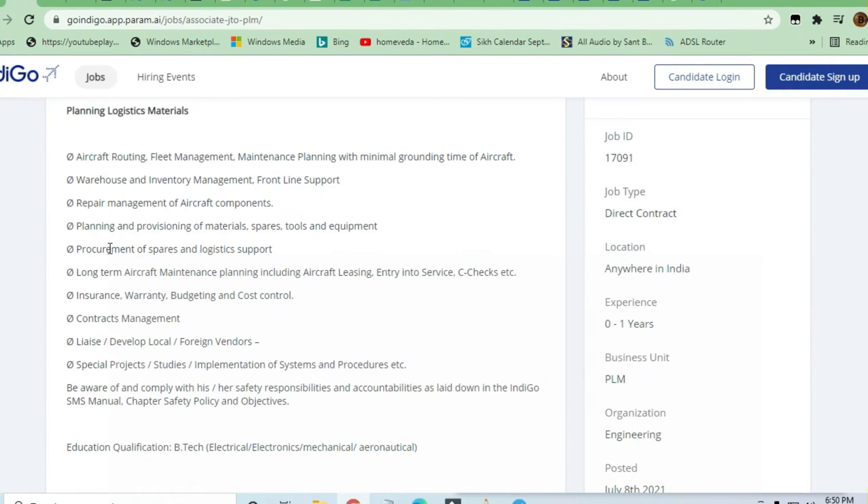The responsibilities include maintaining inventory and frontline support, repair and maintenance management of aircraft components. There is also planning and provisioning of materials, spare tools and equipment, insurance and warranty management, and budgeting and cost control.